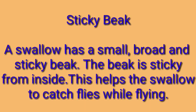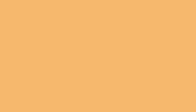Sticky beak: a swallow has a small, broad, and sticky beak. This beak is sticky from inside, which helps the swallow to catch flies while flying.